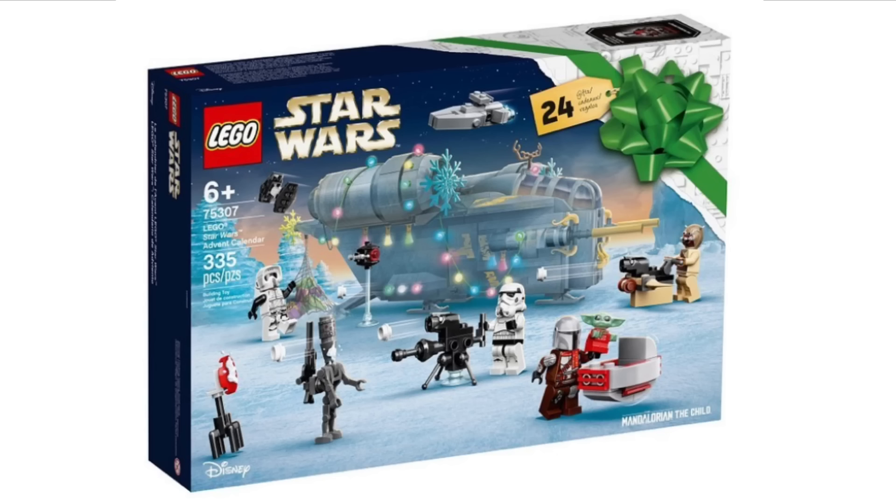Next up, we have the brand new LEGO Star Wars Advent Calendar that has been officially revealed — set number 75307. It includes 335 pieces and is recommended for ages six and over. It looks quite decent, though if you've got the Razor Crest, there's not much need to buy it since a lot of the figures in the set are from that. Everyone really buys advent calendars for the minifigures — it covers December 1st through the 24th, and it would be cool if LEGO had 25 days instead.